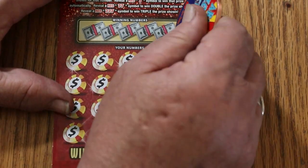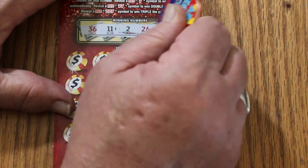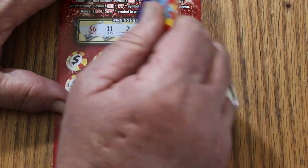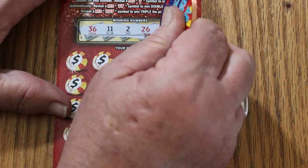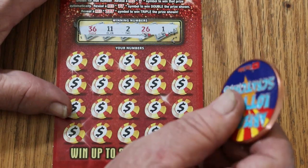We start. One thing about the ticket I do like — it scratches smooth. Any scratcher channel will tell you that nothing we dislike — one of the few things — almost number one with a bullet is hard-to-scratch tickets.